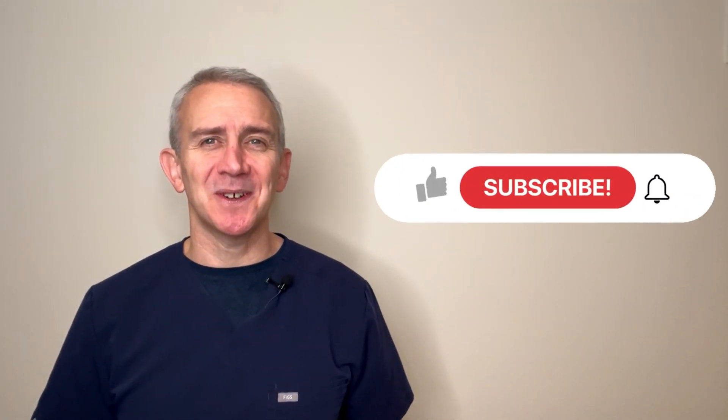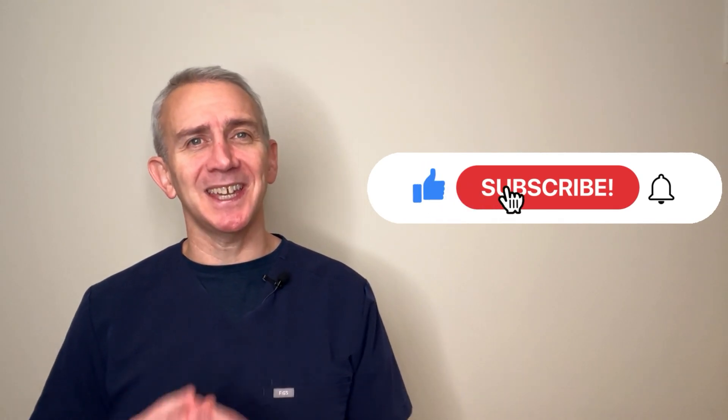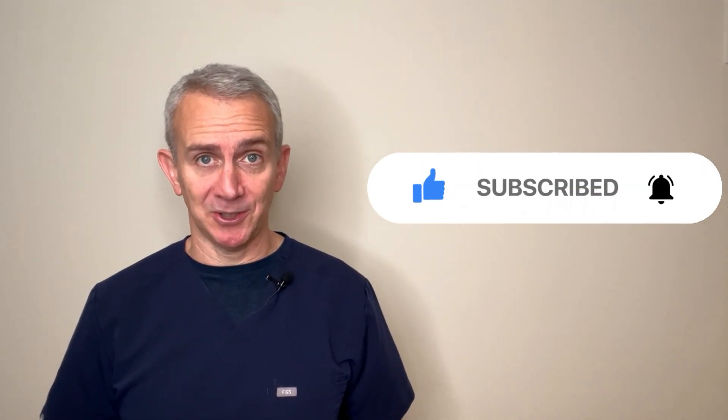Thank you, as always, for watching this video. If you have any questions, comments, or your own experiences with cervical stenosis, we'd love to hear from you — please leave your experiences, thoughts, and questions in the comment section. Also, please remember to hit the like button and subscribe to our channel to get all the latest information on spine and musculoskeletal issues.